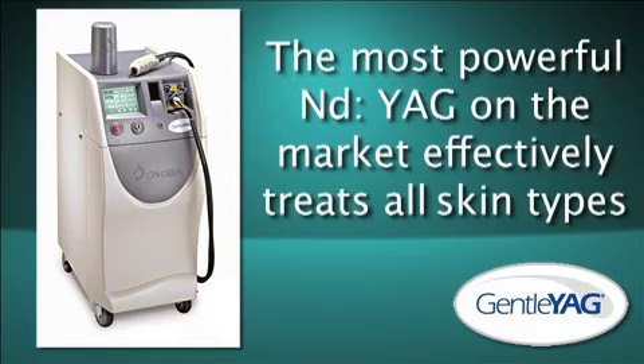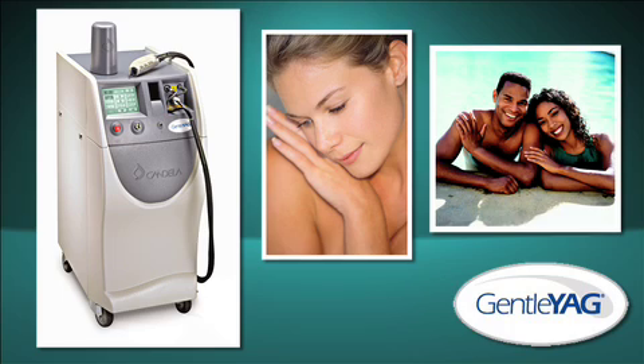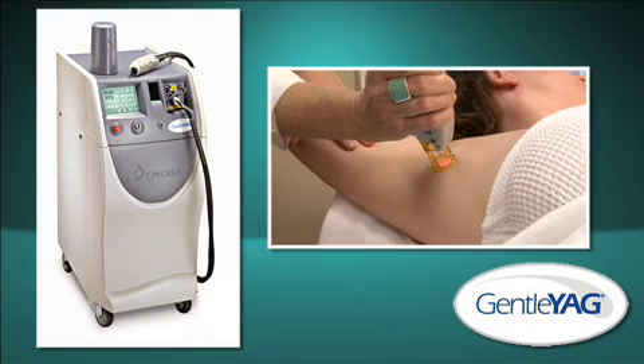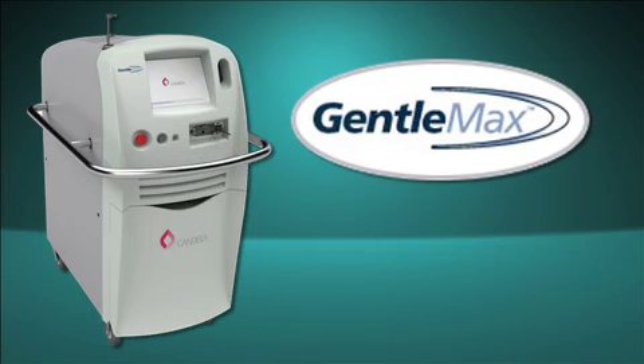Plus, Candela makes the most powerful ND YAG on the market, the Gentle YAG. The Gentle YAG treats all skin types and is used for hair removal, skin tightening, and for facial and leg veins.